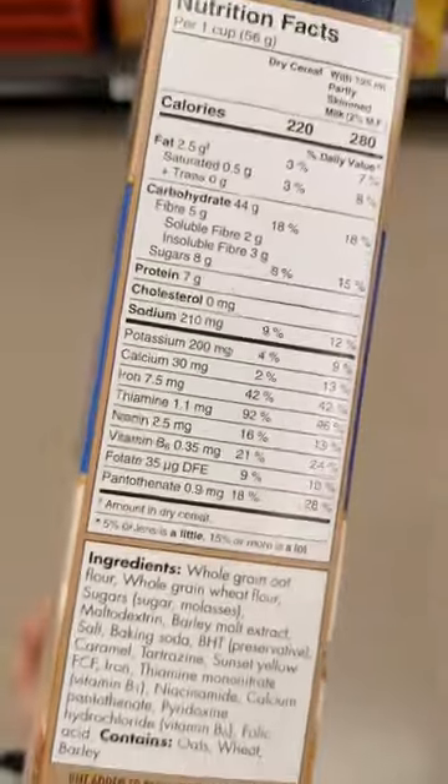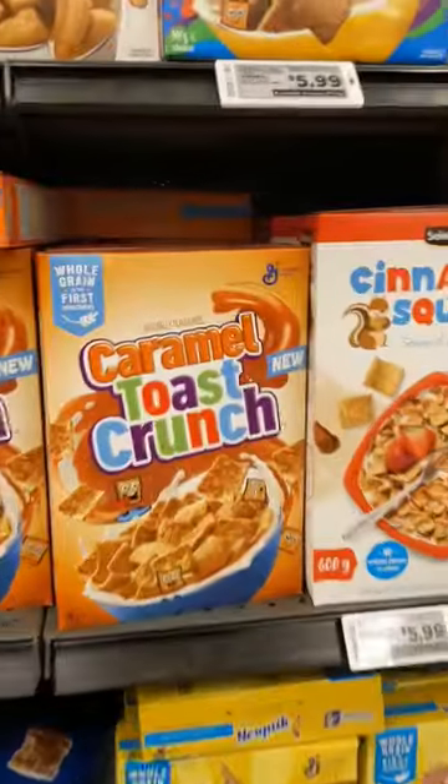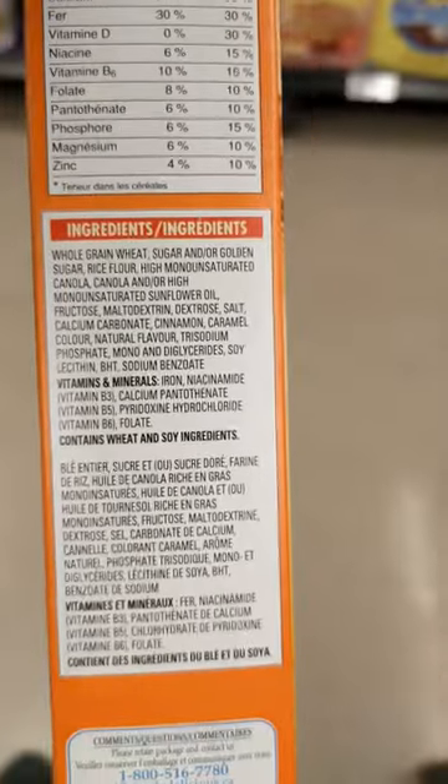Look at that nutrition facts table. You want proteins and fibers to be as high as possible, sugars to be as low as possible, and look at that ingredients list. Ingredients are always listed based on amount — make sure sugar is not in that top three.